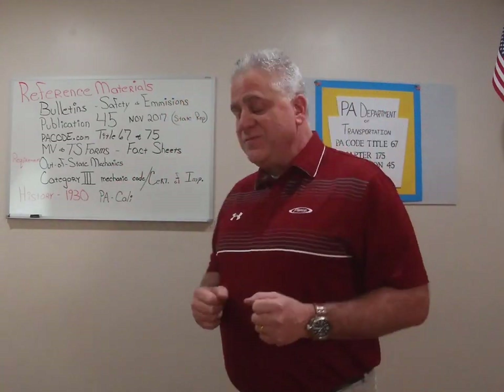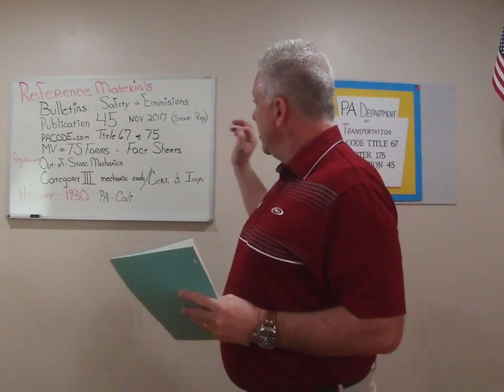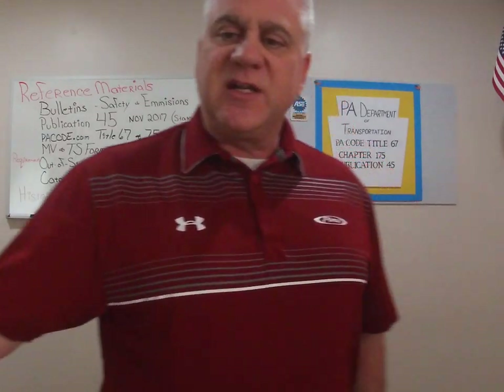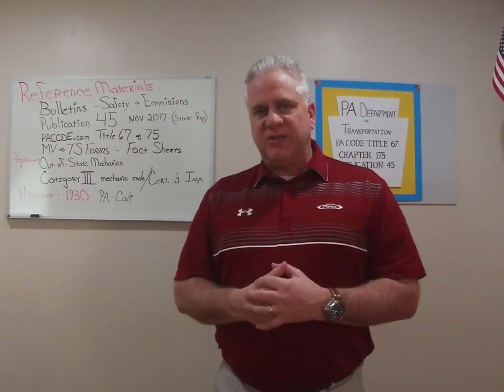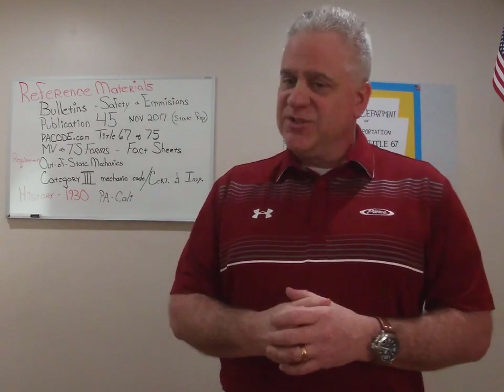The next reference item we're going to use for all of our training is the inspection manual. The state calls this Publication 45. Publication 45 is updated regularly, almost every two to three years. We have them all the way back to the 1960s. The current one is dated November 2017. It's available online for free. If you want a hard copy, I'd recommend going to your local state representative — they usually have a box of them, and they're free.